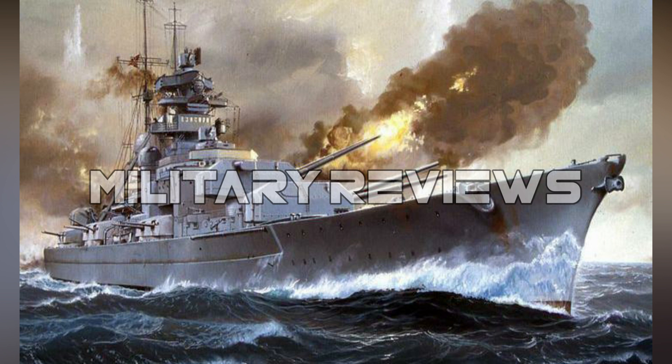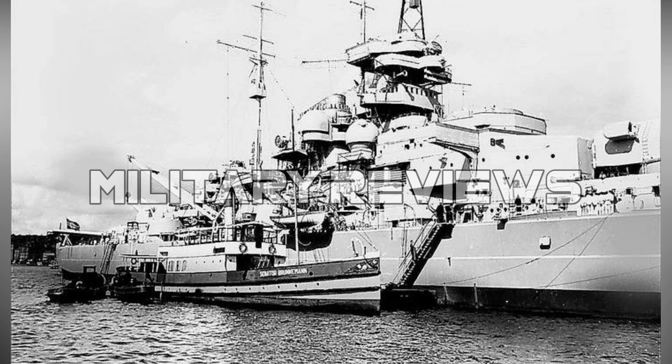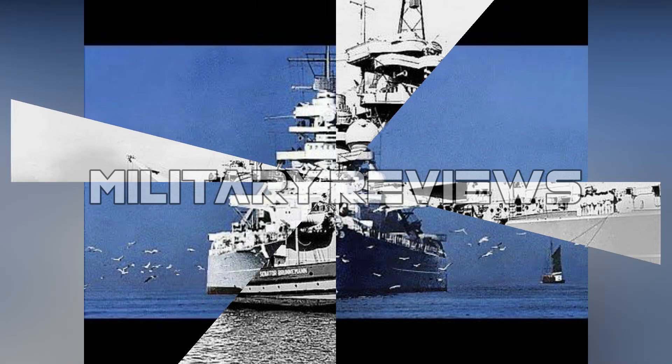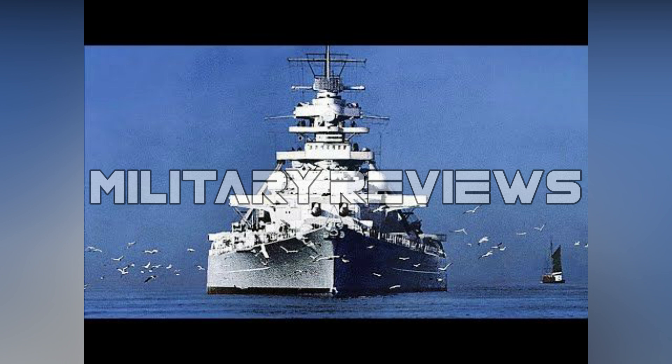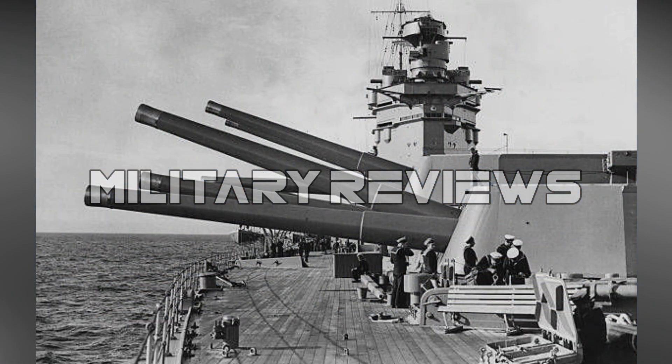Bismarck and her sister Tirpitz were nominally within the 35,000 long ton limit imposed by the Washington Naval Treaty that governed battleship construction in the interwar period. The ship secretly exceeded this figure by a wide margin, though before either vessel was completed, the international treaty system had fallen apart following Japan's withdrawal in 1937, allowing signatories to invoke an escalator clause that permitted displacements as high as 45,000 long tons.